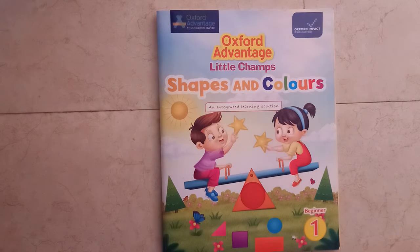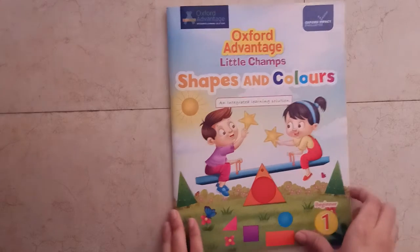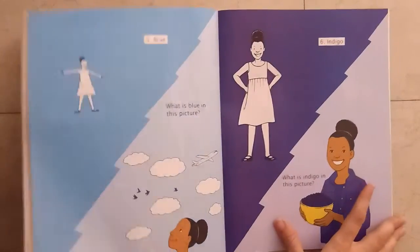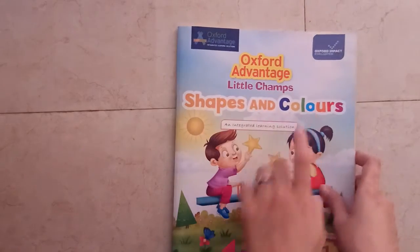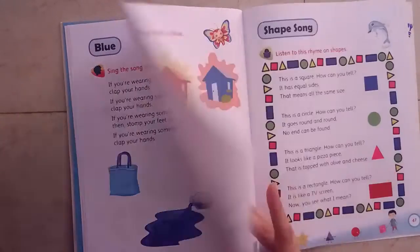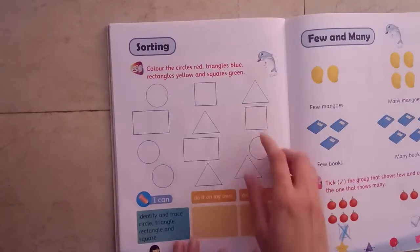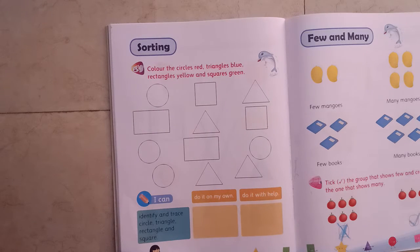Hello everyone, good morning. Today we have learnt the numeracy. In numeracy, in shapes and colors book, we are going to do sorting.